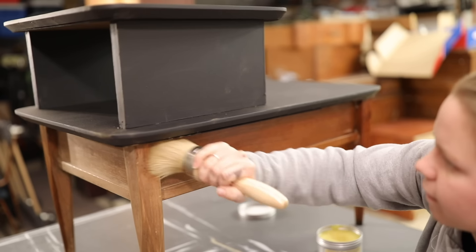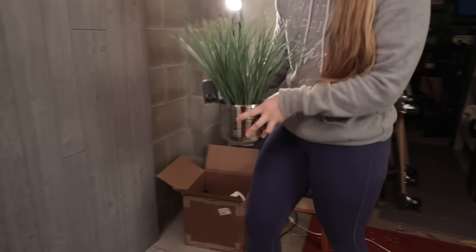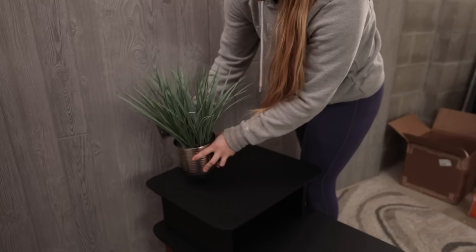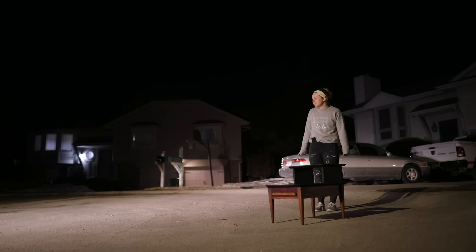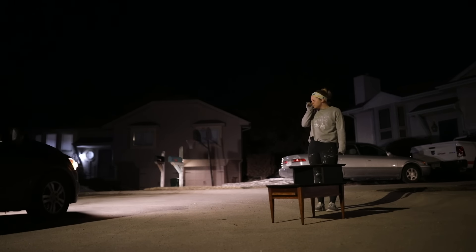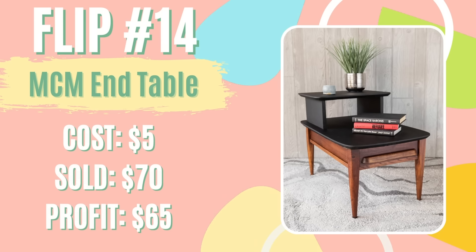Dixie Belle's Silk mineral paint does not require a top coat, so I got straight to staging and posted it on Facebook Marketplace for $85. After a few days, I had one offer of $70 and I ended up taking it because it was just one single side table and I was still going to get a great profit. After spending $5 on the table and using Dixie Belle's materials, I came away with a profit of $65 that went straight toward my student loan debt.